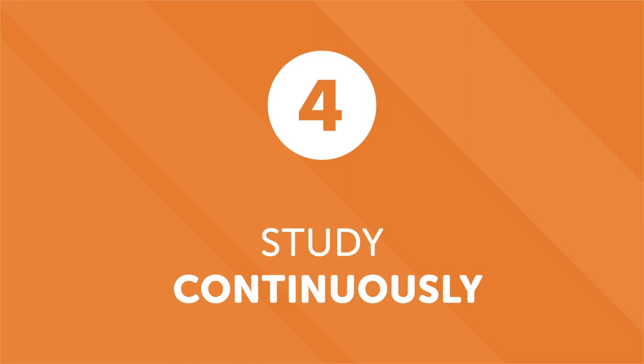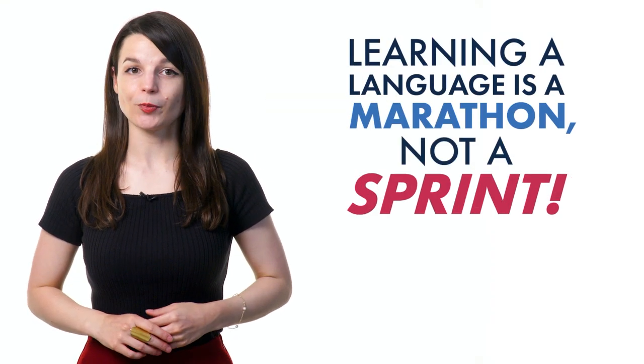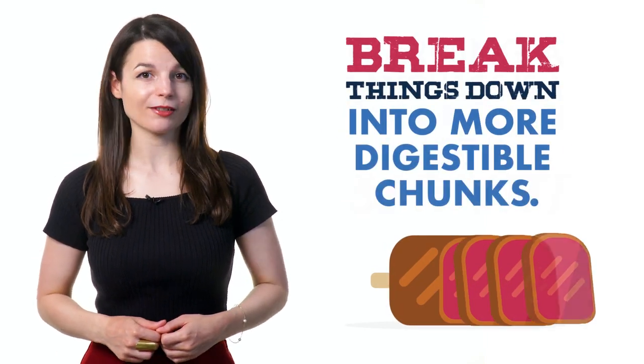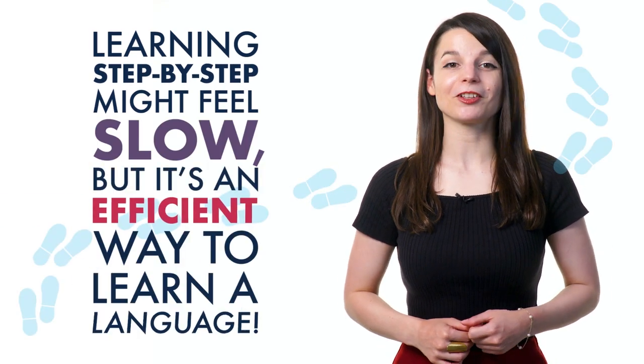A little bit of language background will give you an edge while learning. Number four: study continuously. People are excited when they start learning a new language, but the enthusiasm usually lasts until the first roadblock — this can lead to discouragement and procrastination. But don't burn yourself out. Learning a language is a marathon, not a sprint. Don't try to learn it all at once. Break things down into more digestible chunks. Learning step-by-step might feel slow, but it's an efficient way to learn a language.